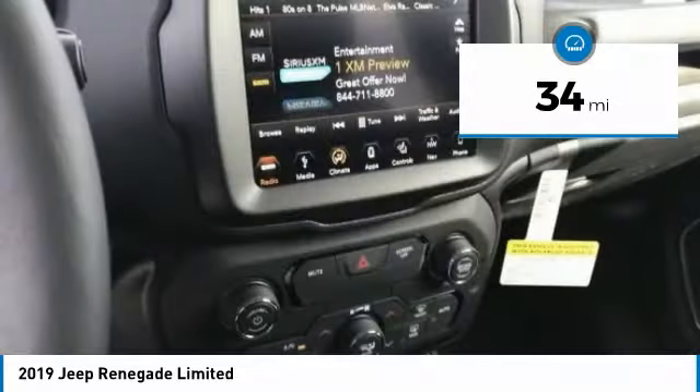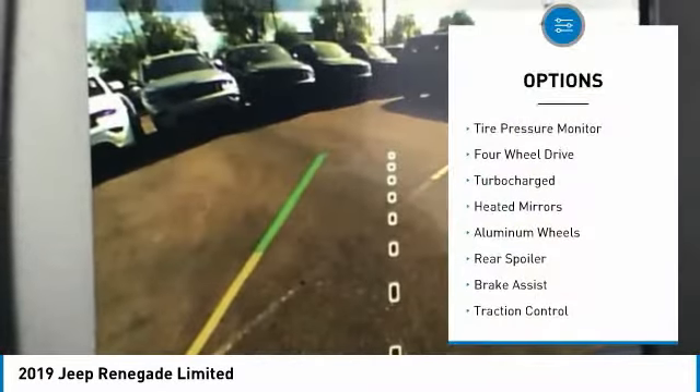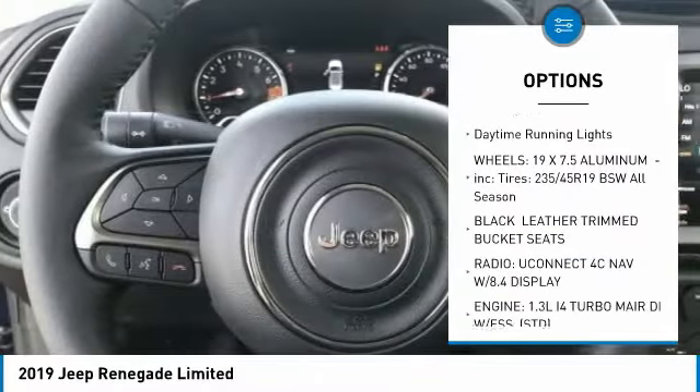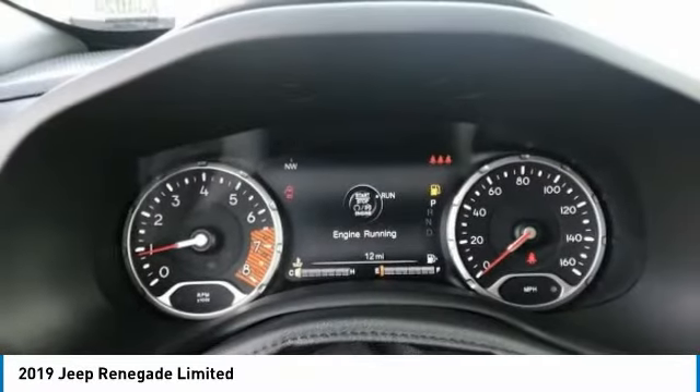This vehicle has less than 100 miles. Here are some of this vehicle's great options: tire pressure monitor, four-wheel drive, turbocharged, heated mirrors, aluminum wheels, rear spoiler, brake assist, traction control, stability control, and daytime running lights.